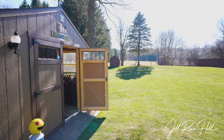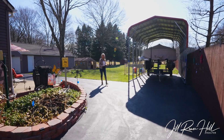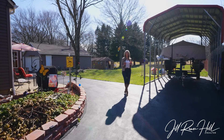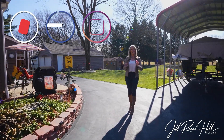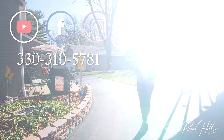Here it is. Thank you for taking this tour of 570 East Comet Road here in beautiful Clinton, Ohio. Hurry to own this little piece of paradise that you can call your own. Thank you for joining me. I'm Jill Renee Hill with HomeSmart Real Estate Momentum and I will see you very soon on the next video.